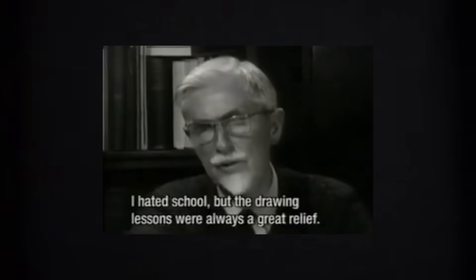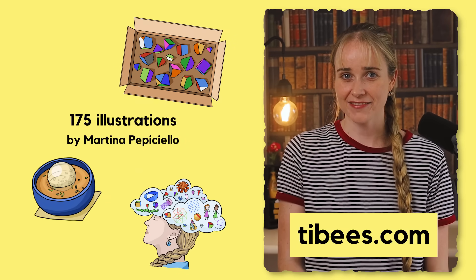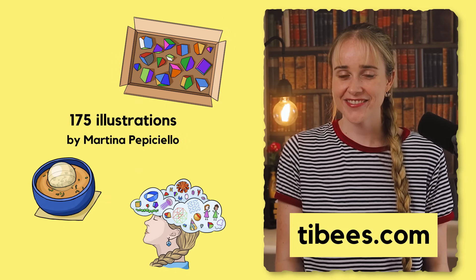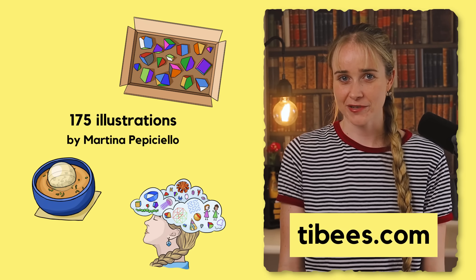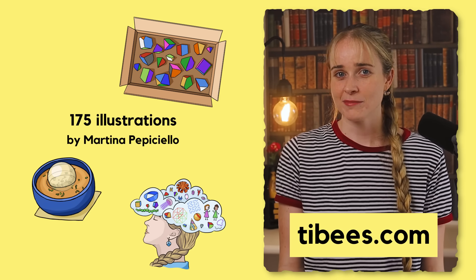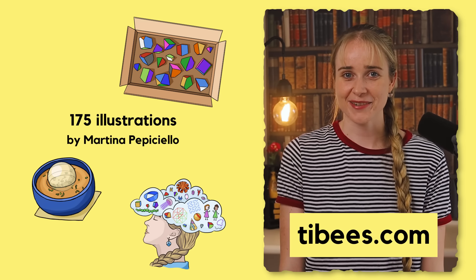Escher believed that math can be creative and represented in art. I agree, so I have included 175 color illustrations in the book. The whole book is very colorful and designed to be an enjoyable reading experience. Right now it is available for pre-order and only from tibbies.com. Pre-order numbers will determine how many books I print, so if you do want a physical copy then pre-ordering is the way to go.